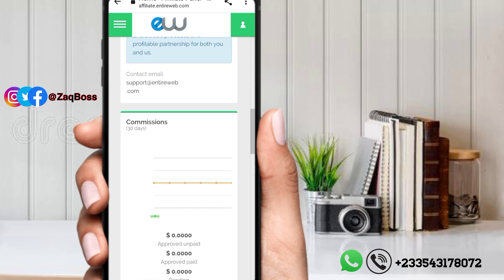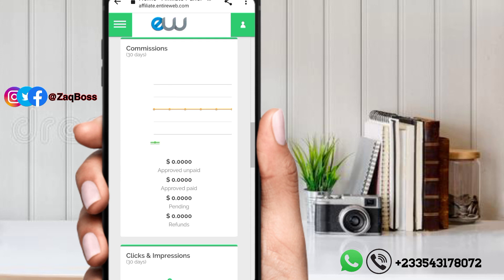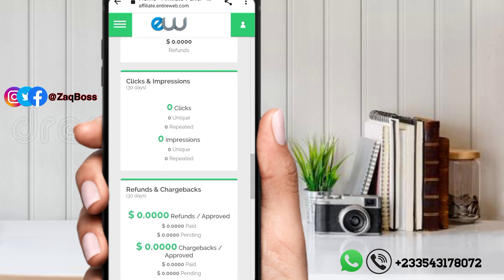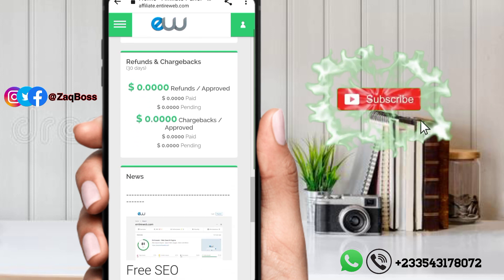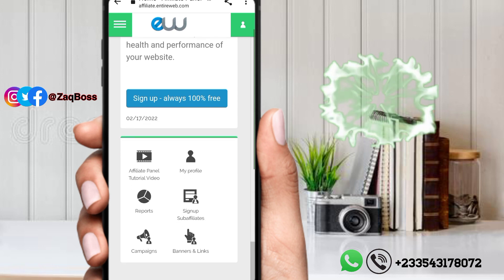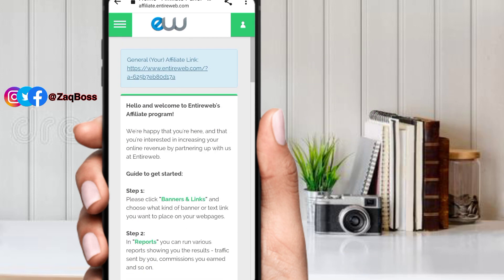Just copy that referral link, write a story or a nice caption with some interesting content, and attach the link to it. Whenever someone clicks on the link, you earn $0.02 per click. Imagine 10 people clicking your link — you can share it with your friends to earn money. That's all about today's video.